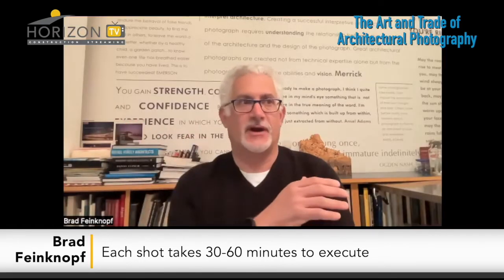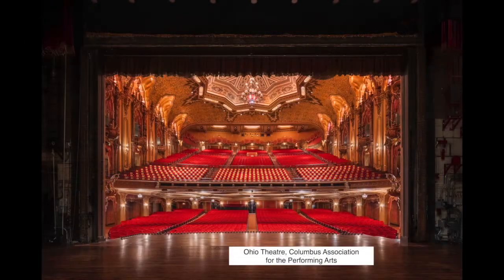Are there certain buildings that lend themselves to being photographed more than others — some that are easier or more difficult? Over my career I've shot probably just about every type of building conceivable, anything from arenas and stadiums to hospitals, to academic buildings, to museums, to bridges, and on and on.